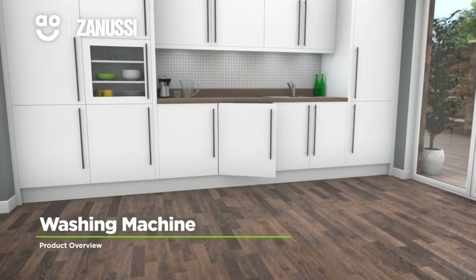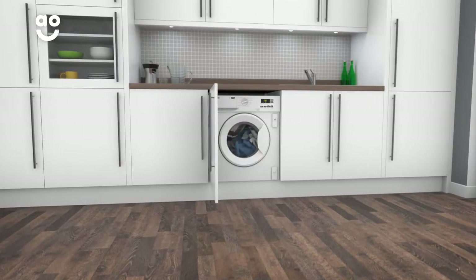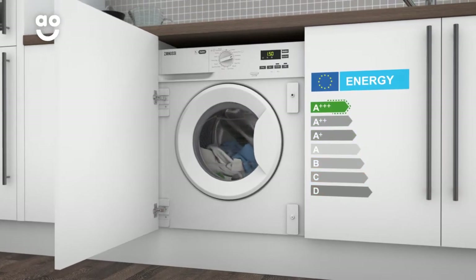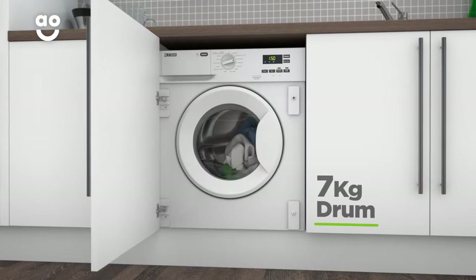Leave your laundry spotless with this integrated washing machine from Zanussi, which has intelligent technology to take special care of your clothes. It has a 1400 rpm spin speed, an excellent A+++ energy rating, and a medium-sized 7kg drum capacity.